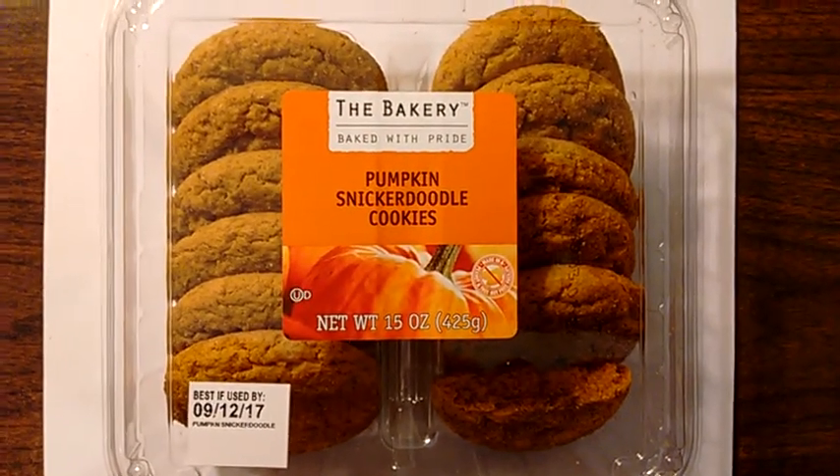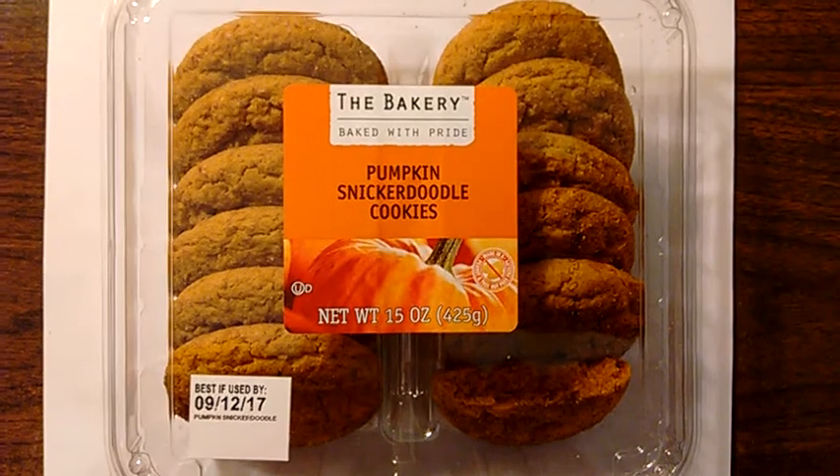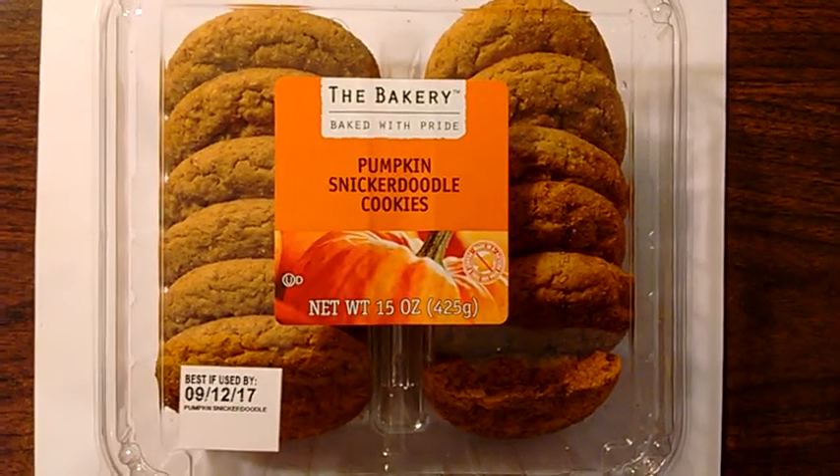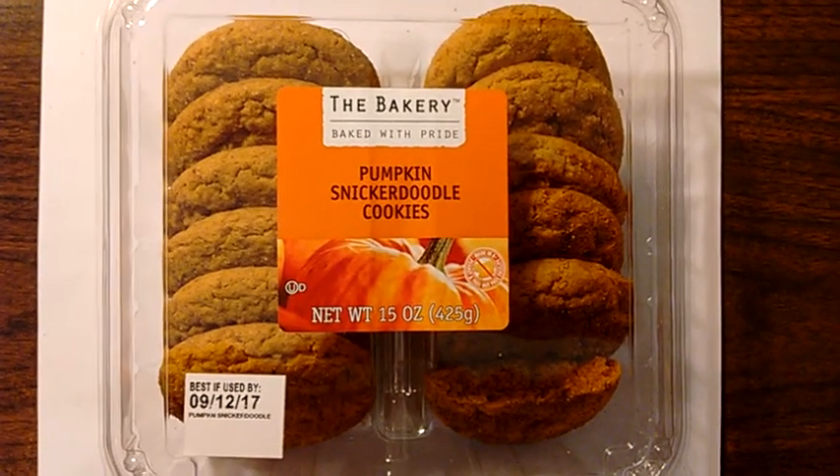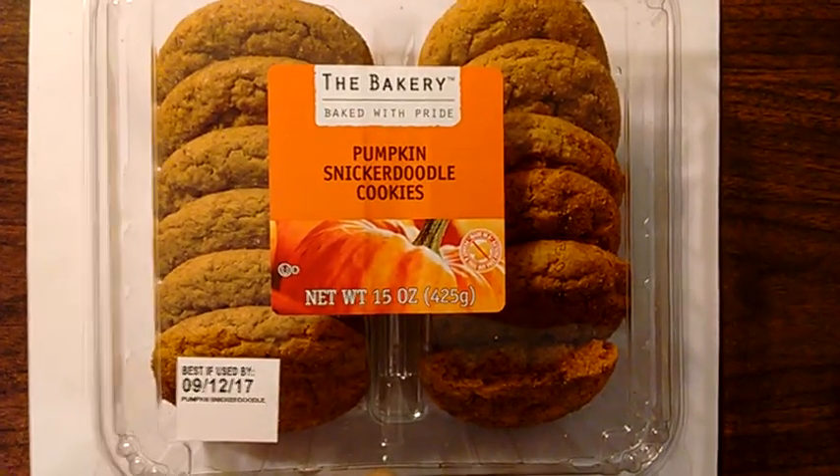I was shopping at Walmart today and I came across these cookies over by the front entrance of the store. They are pumpkin snickerdoodle cookies made by the bakery, which I believe is Walmart's in-house brand.